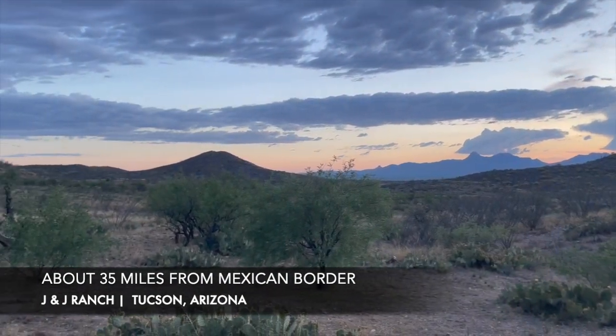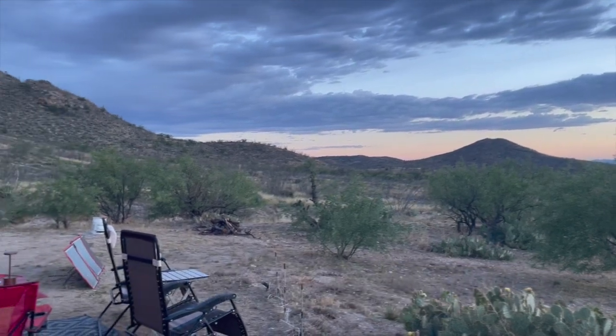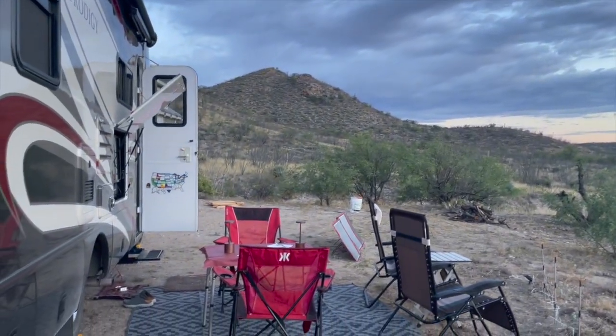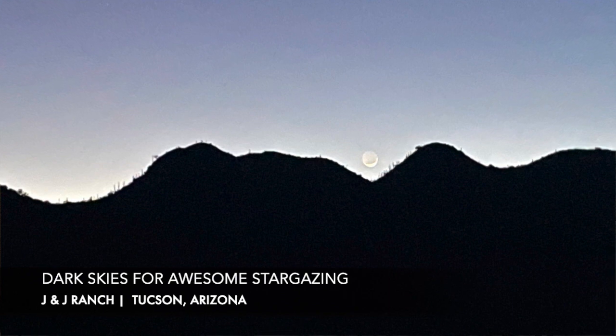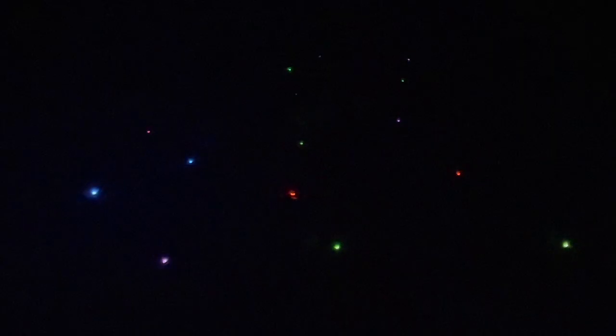We're on the west side of a mountain range from Tucson, so we get very little ambient light. Tucson has light ordinances anyway, making it already a very dark city. We sat on the rooftop deck a couple of nights for stargazing, and I could see all seven stars of the Little Dipper. I judge a dark sky by being able to see all seven stars.